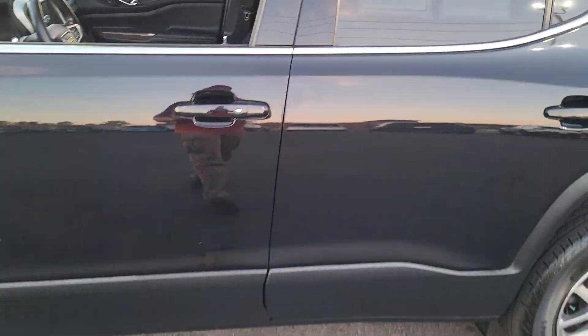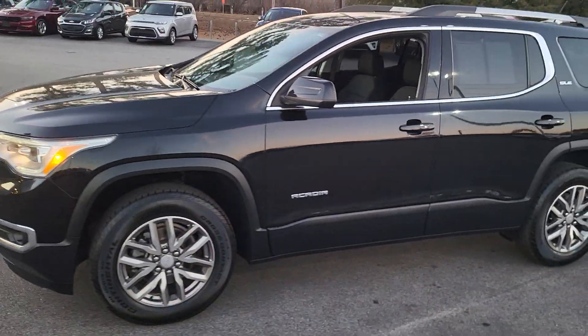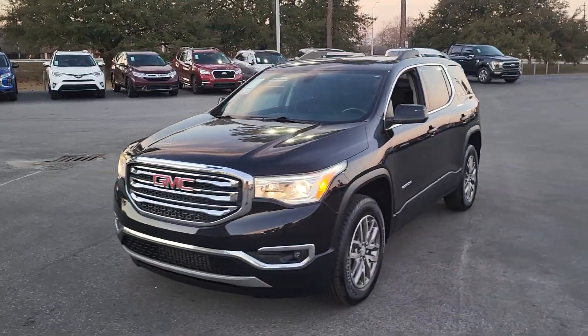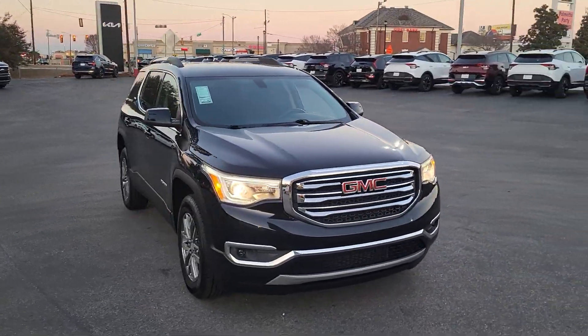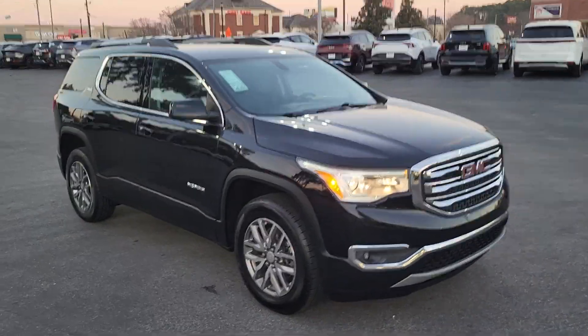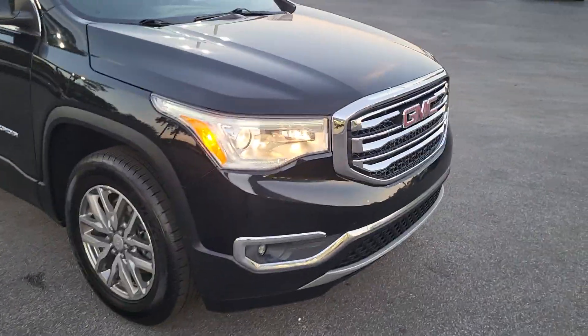Once again, this is a 2019 GMC Acadia. For any interest or questions regarding this vehicle, I encourage you to please visit us on our website at cartownkiaflorence.com, or better yet, just come on in and take it for a test drive.